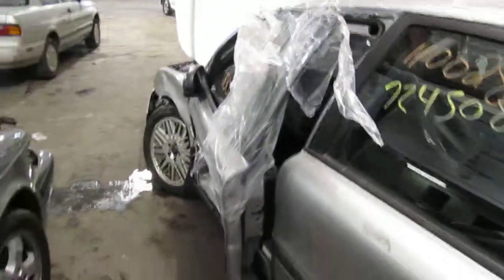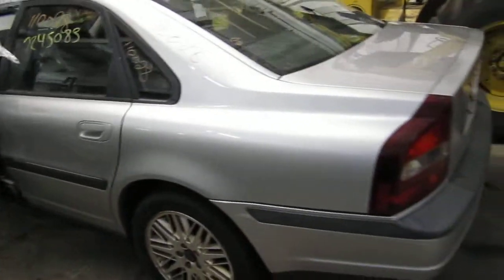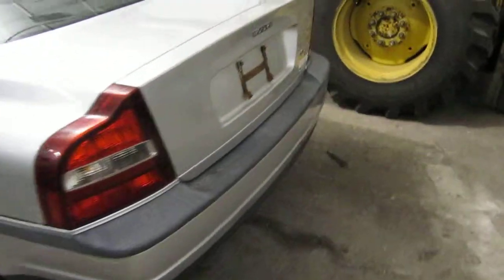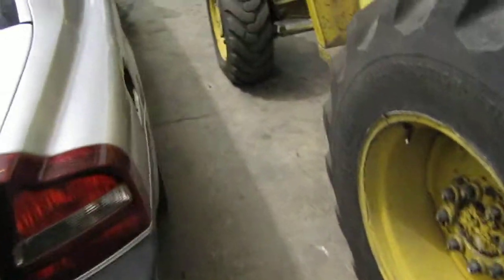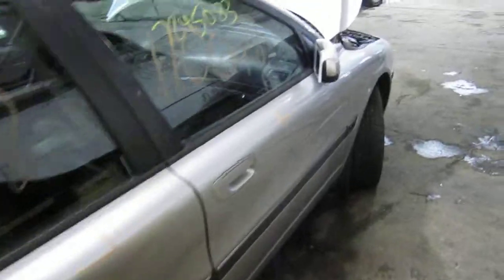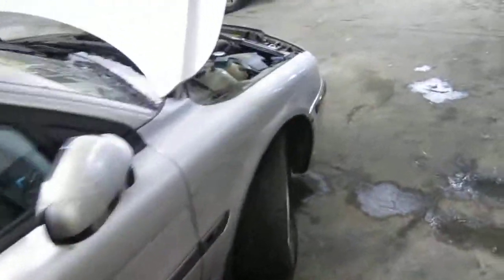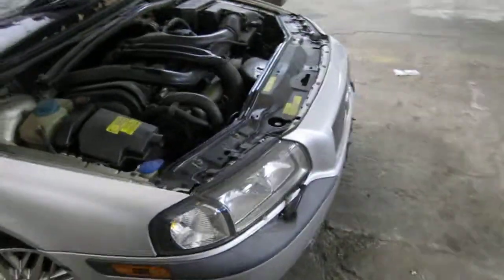Unfortunately at the time of arrival we were unable to run the vehicle due to us not having the keys for it. The vehicle still has several good body parts, and you can also visit us on the web at www.tomsforeign.com. This concludes the video portion of our inventory. Thank you.